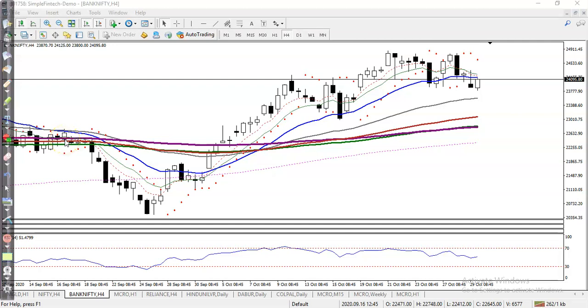This is the Bank Nifty NH4 chart. First, let me show you some entry and exit points, but before that we must find out the market range. You can see the previous market was running like that.